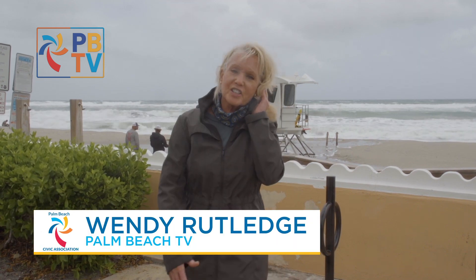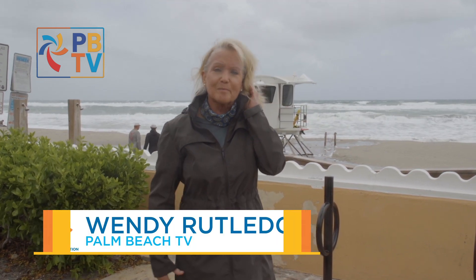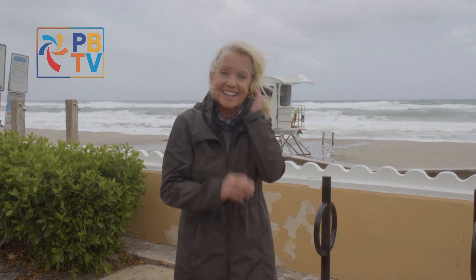Hi, I'm Wendy Rutledge with the Palm Beach Civic Association and Palm Beach TV. Normally, Tim Malloy is here to introduce the stories, but he is off this week. We thought we were going to be off too, but as you can see, there is so much weather down here.